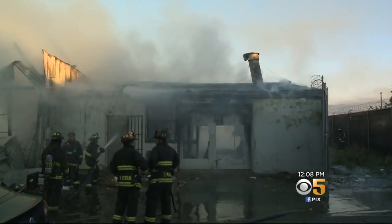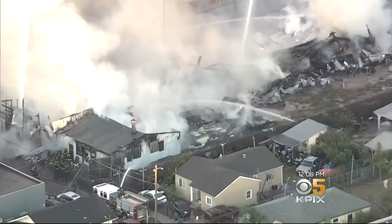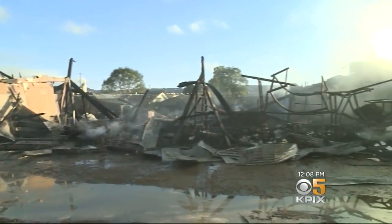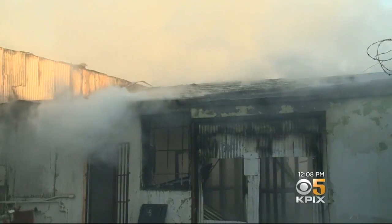The warehouse was being rented by Master Painting, which has been in business in Oakland since the 80s. A worker says they were in the process of moving out, but inside this warehouse was latex paint and paper business records. The building was metal on the outside but wood on the inside.